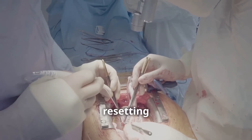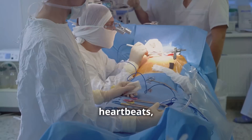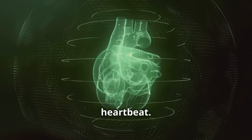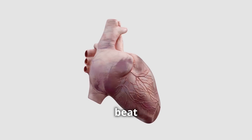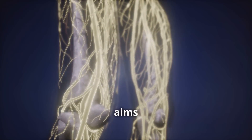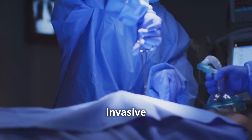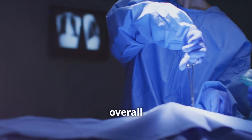Heart ablation surgery is like resetting your heart's rhythm. It's a procedure that treats irregular heartbeats, also known as arrhythmias. Imagine your heart has a natural electrical system that controls your heartbeat. When this system malfunctions, it can lead to arrhythmias, causing your heart to beat too fast, too slow, or erratically. Ablation aims to correct these faulty electrical signals — it's like fixing a short circuit in your heart's wiring. This minimally invasive procedure helps restore your heart's normal rhythm and improves your overall heart health.